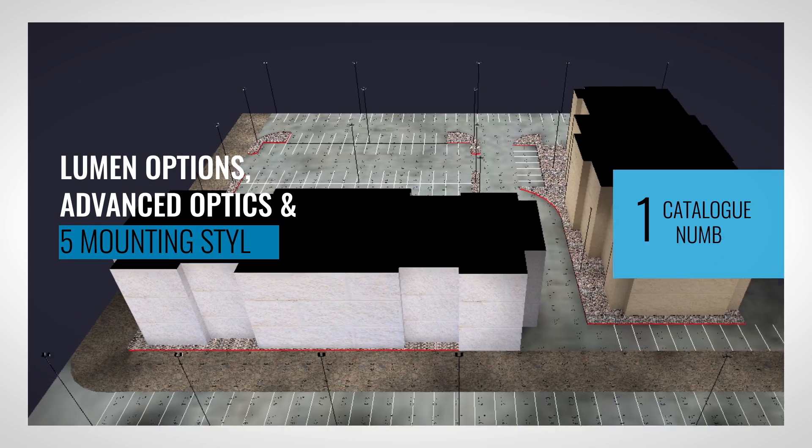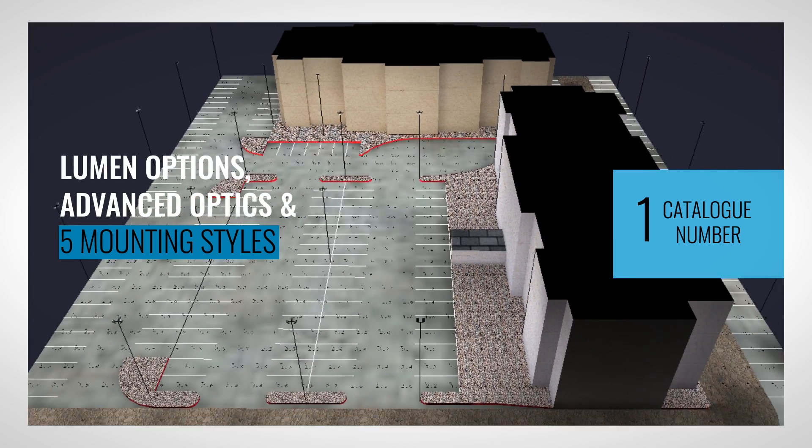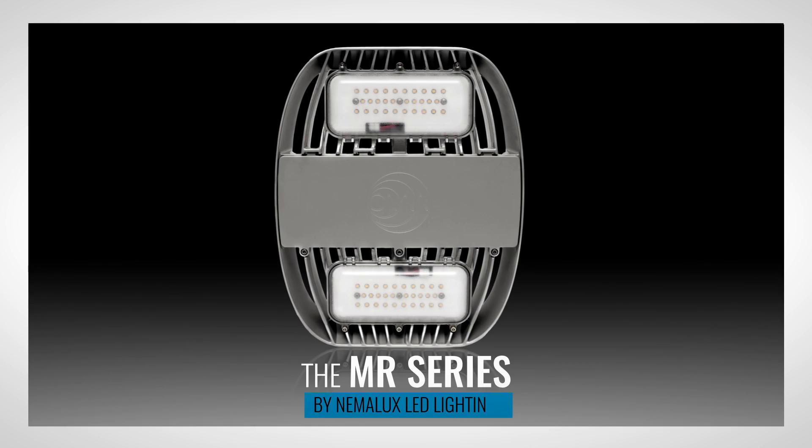With several lumen output options, advanced optics, and five mounting styles, the MR is one catalog number that can satisfy an entire facility's lighting layout. Robustness, aesthetic design, and versatility make it an ideal luminaire for a wide range of new designs and lighting upgrades.